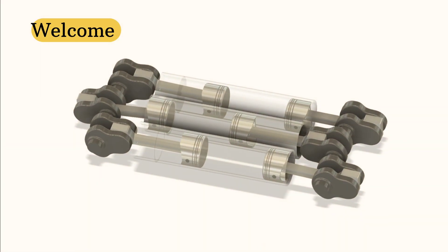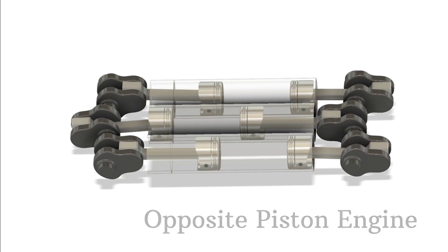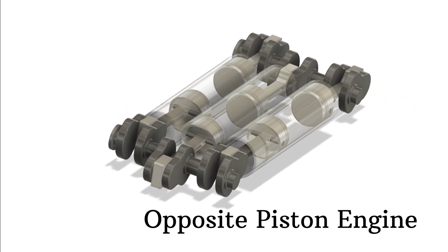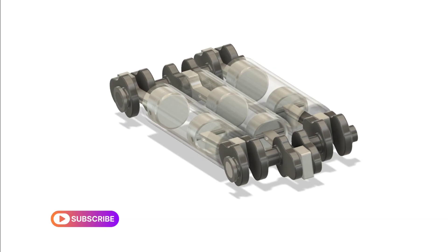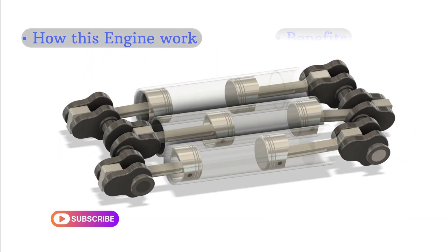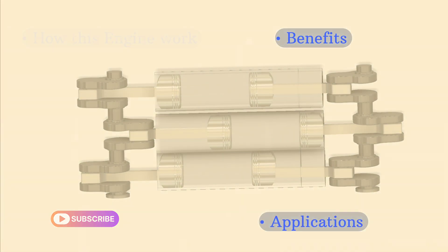Hello everyone, welcome back to the channel. Today we're diving into something a little different — opposite piston engines. You might have heard of them, or you might be wondering what's so special about this engine type. Well, in today's video we'll break it down and explore how these engines work, their benefits, and where they are used. So let's get started.